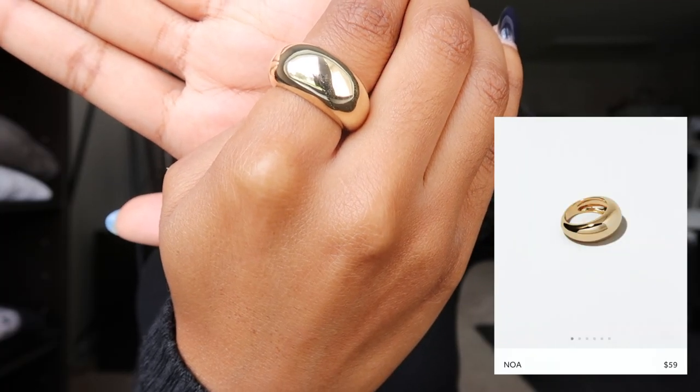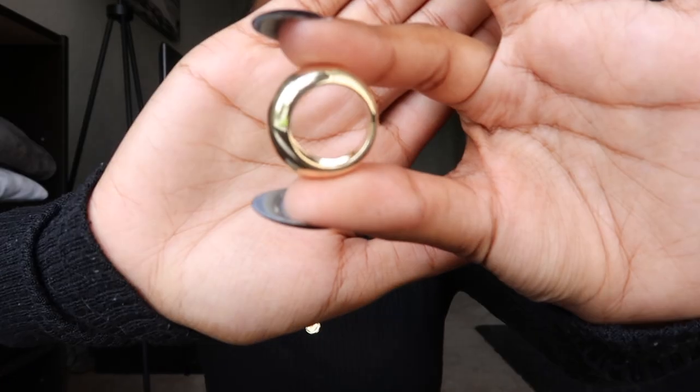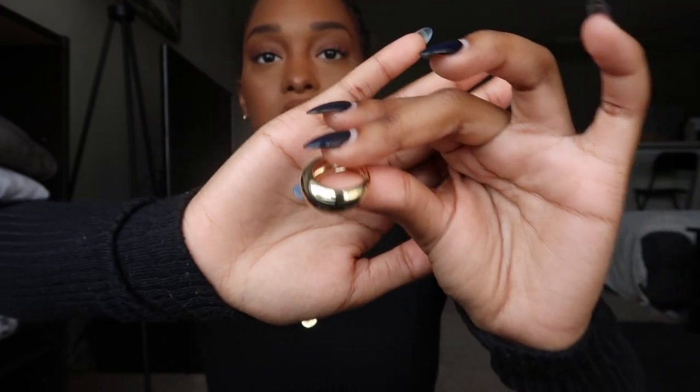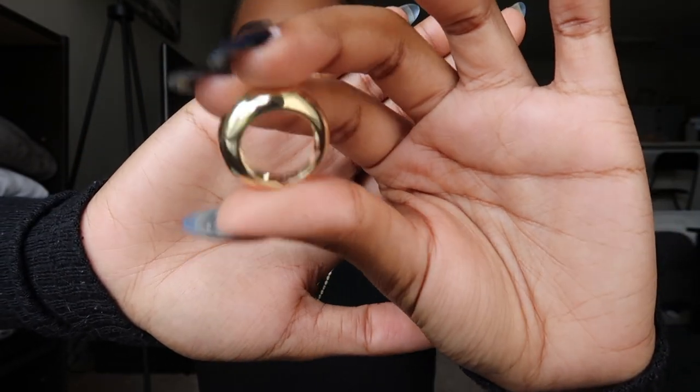The second piece I got was this gold dome ring and I am obsessed with it. I've been looking for a ring like this for I can't even tell you how long. It is a little on the heavier side, which I really like — it just gives it that quality feel. It's almost like a light gold, like a white gold finish, and I really, really like it.